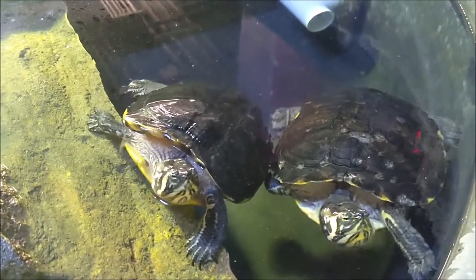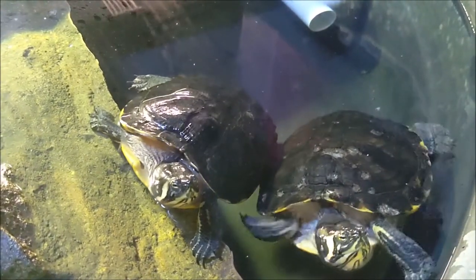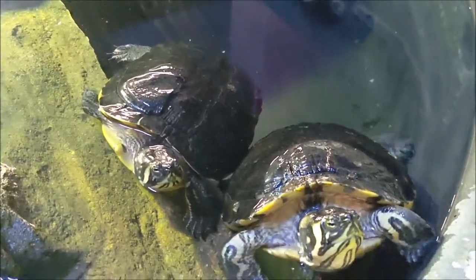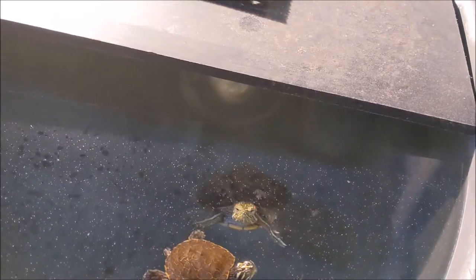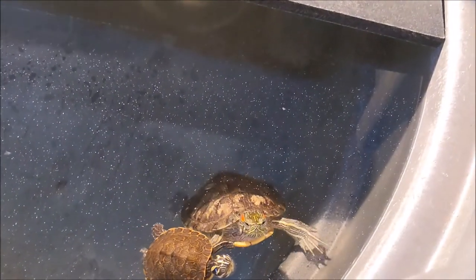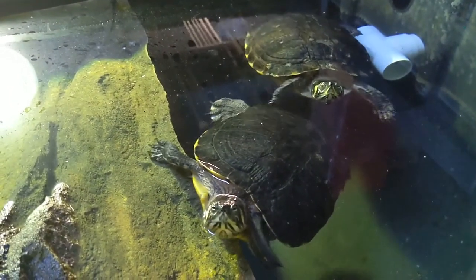One important note about turtles: as tempting as they may be, turtles make terrible pets, so please reconsider if you're thinking about having these in your home. Turtles are prone to carrying salmonella, they live a long time — sometimes as much as 30 years — they need a lot of room, and they hurt the ecosystems that they are often released in by pet owners.